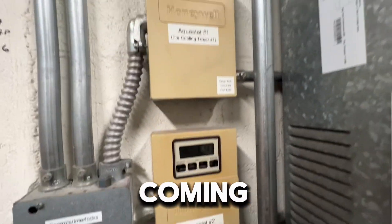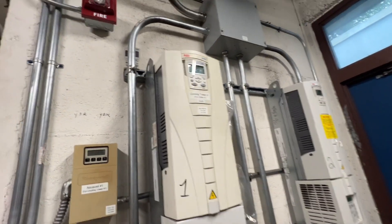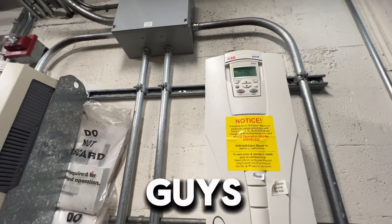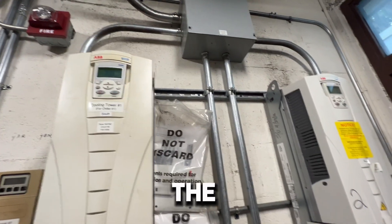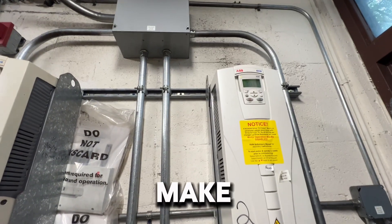Our water temp's coming down, we're in the 80s now. But sometimes we just get these nuisance work orders. The building maintenance guys try, but they don't really understand the function of these things, so they just push buttons and try to make them go.